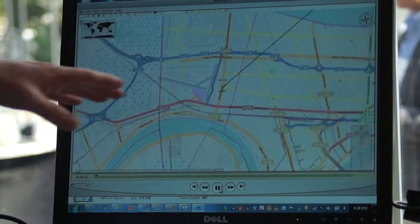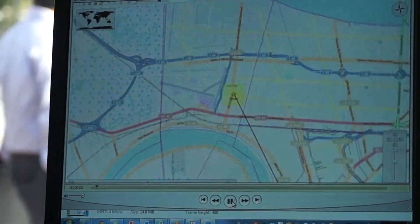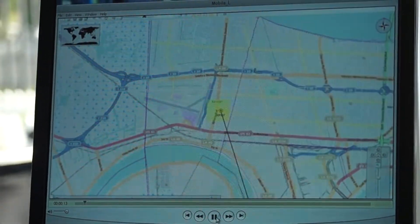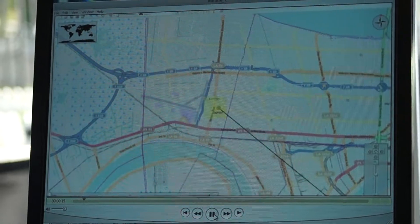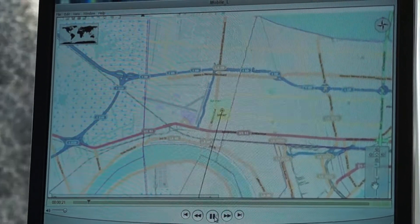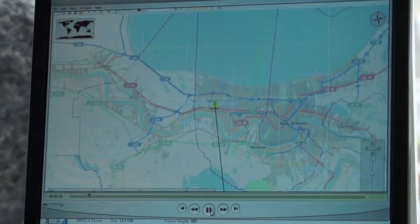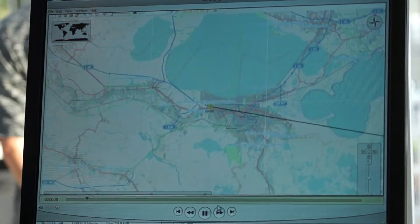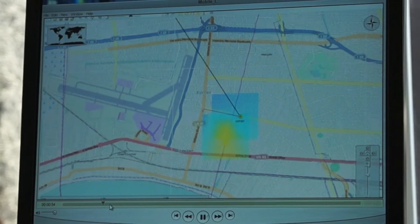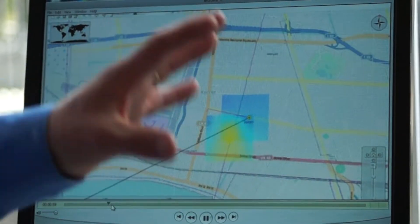As you'll see here, the bearing line is capturing information and feeding that into the Mobile Locate software. What it's doing is creating clouds of probability. Those clouds, based upon the most likely location of the signal of interest, will be differently color-coded — a hotter signal will be a deeper yellow color, while blue indicates it's most likely not coming from that area.